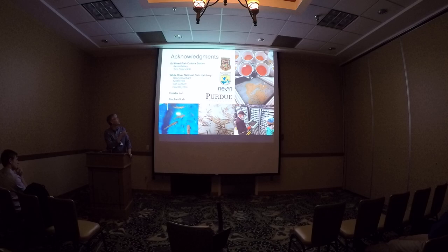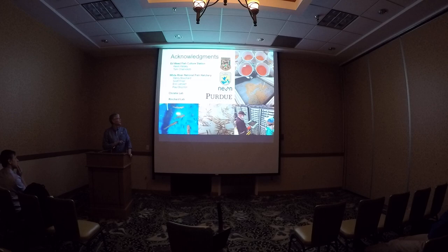I'd like to acknowledge all of the contributors to this research, and let folks know that this has recently been published in the journal Molecular Ecology if you want to find out more details on the genetics. You can email Avril with specific questions about genetics, and I'm happy to take questions about the management broodstock. Thank you.